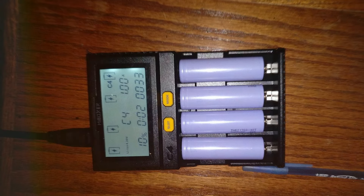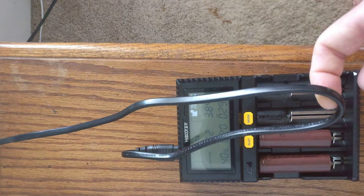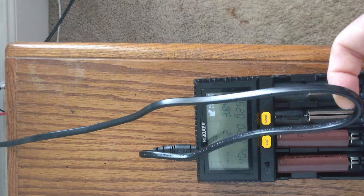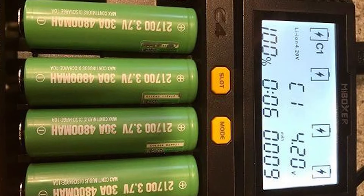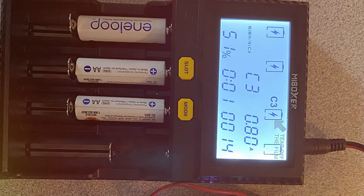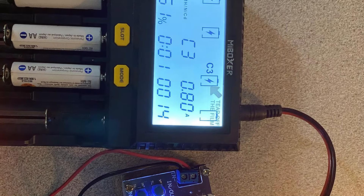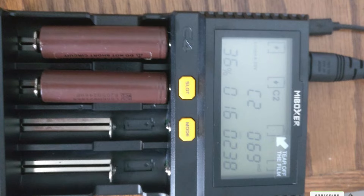Functionality-wise, the Munibuo XER4B18650 Charger excels in usability. It automatically detects the battery type and chooses the optimal charging method, adjusting the current accordingly. This feature not only enhances safety but also extends the life of your batteries. For those concerned about power efficiency, this charger incorporates an energy-saving mode, reducing power consumption when not actively charging. Users can expect a consistent and effective charge every time. The charger operates quietly and keeps batteries cool during charging, preventing overheating and potential damage — making it a top contender for anyone looking to streamline their charging setup.